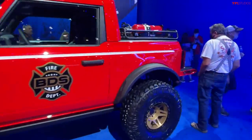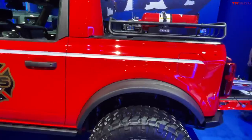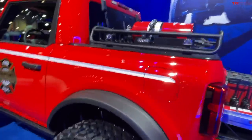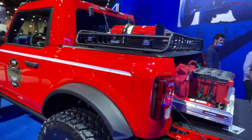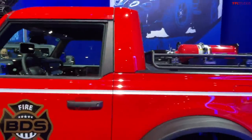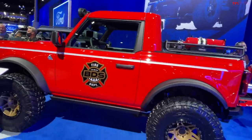When the Bronco originally came to market in the 60s, they had something similar to this, and we actually purchased one of them several years ago — it was a half cab. Now at SEMA show, this is a custom version of what I would call a Ford Bronco half cab.